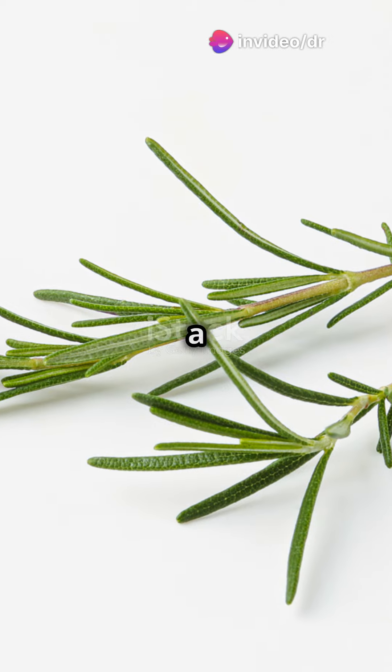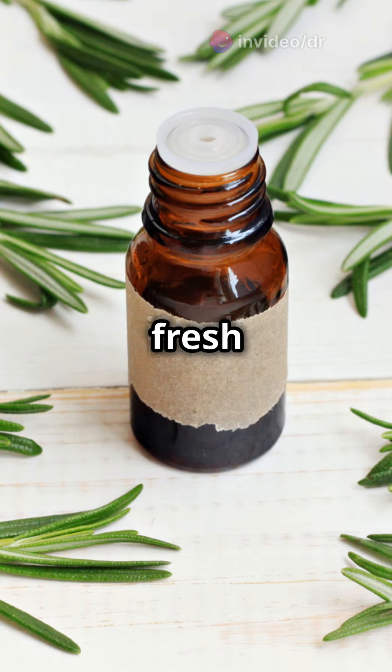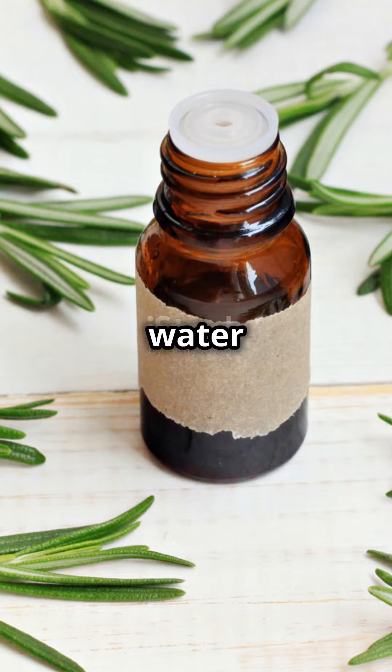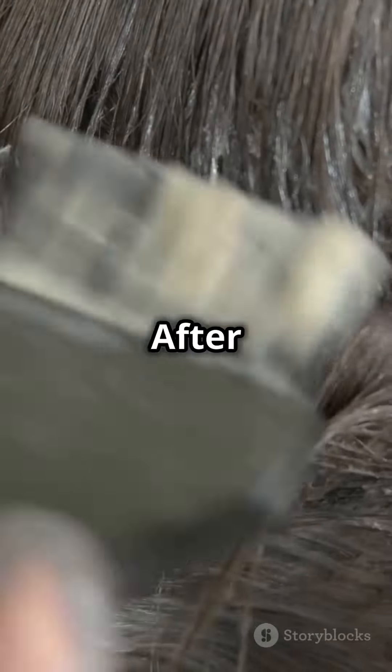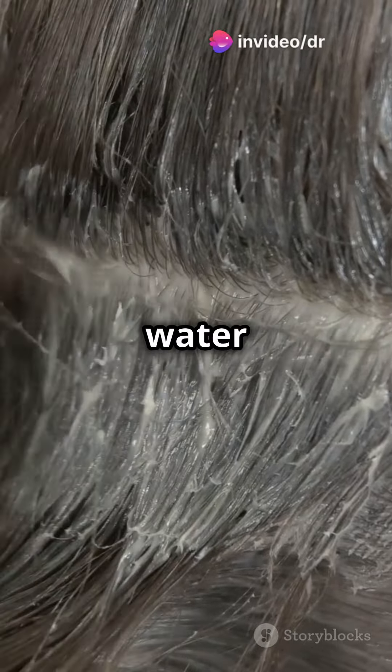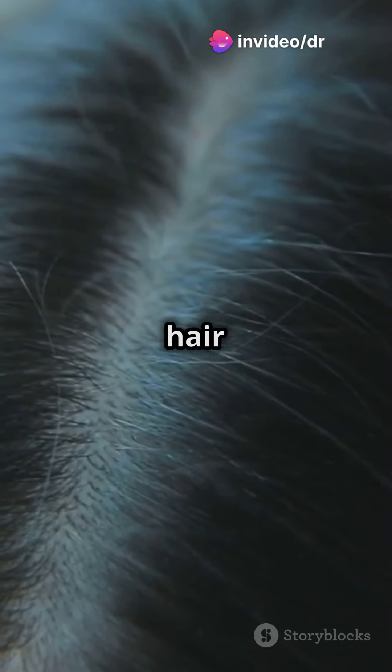First up, let's talk about how to make a rosemary rinse. It's super easy and effective. Take a handful of fresh rosemary and boil it in 2 cups of water for about 10 minutes. Let it cool, then strain out the leaves. After you shampoo your hair, use this rosemary water as a final rinse. It stimulates hair follicles, promotes growth, and leaves your hair smelling amazing.